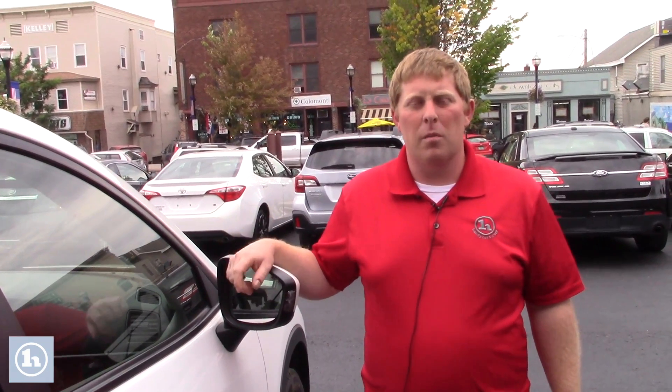Let me know if one of these makes sense to come in and test drive, or we can have a conversation about what you're looking for. Thank you so much — it's David at Handy's, call me anytime at 802-528-2247.